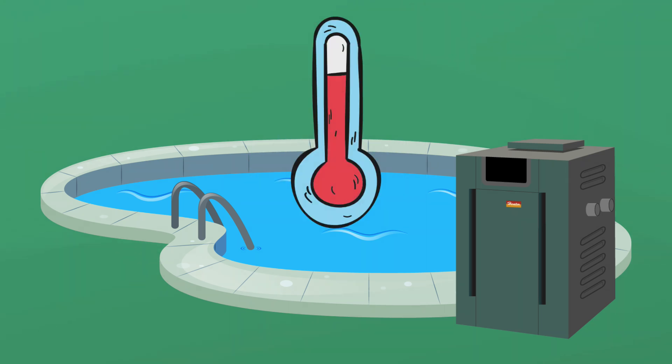Also, gas pool heaters are the only way to heat up your pool water if temperatures are at 60 degrees Fahrenheit or below, since pool heat pumps will not heat up your water in cooler temperatures.